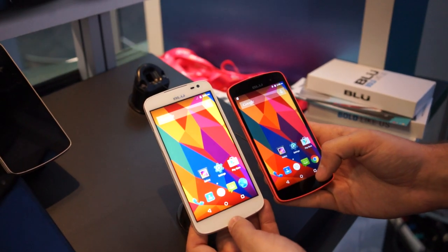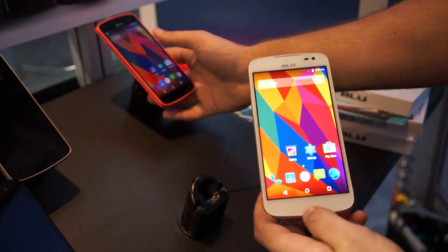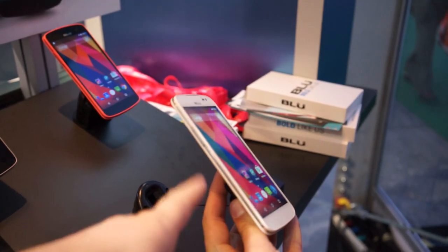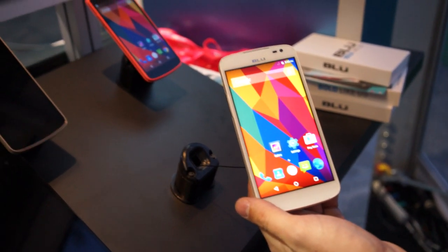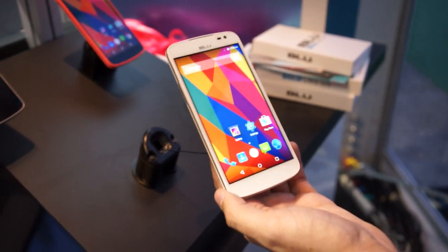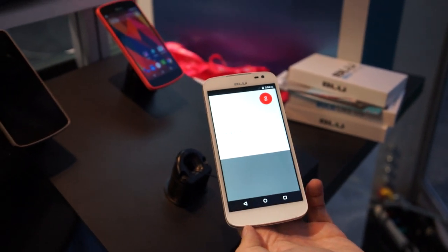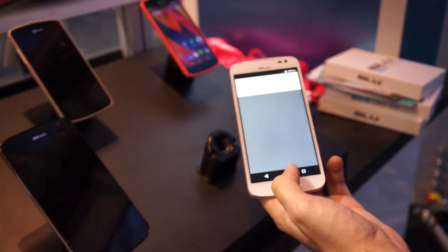Big, beautiful, bright displays, and the fact that they're running Lollipop is just an added plus. They're going to retail for $129 for the Studio X and $179.49 for the Studio X Plus — crazy low prices. Blue calls these their Moto X killers, and with Lollipop included, that's just an added bonus. That's a quick look at the Studio X and Studio X Plus. I'm Chris Chavez from Phandroid.com — thanks for watching, we'll see you next time.